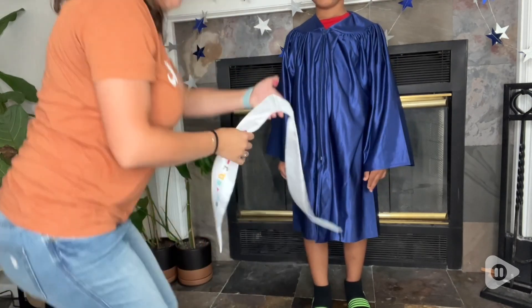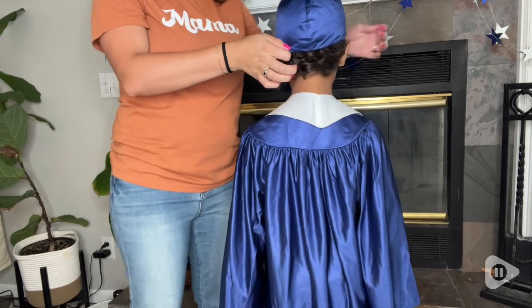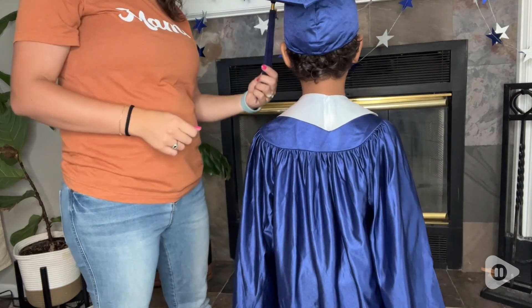This was cuter than I could have imagined for kindergarten graduation. It felt like I just flashed forward and saw him graduating high school, which brought a little tear to my eye.